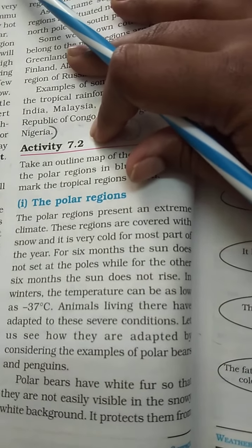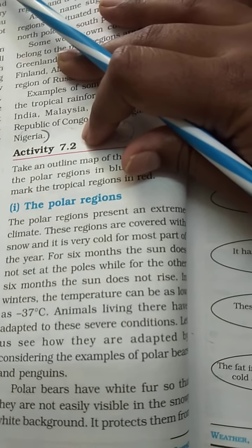In the winter, the temperature can be as low as minus 37 degrees Celsius.